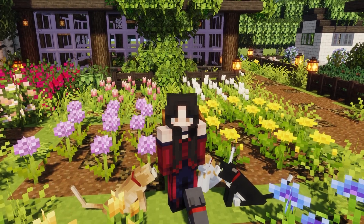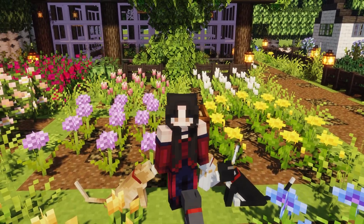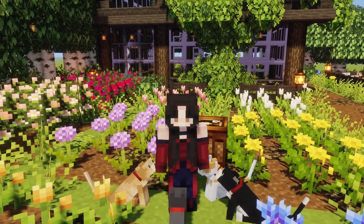Hey everyone! Welcome back to a brand new video! In today's video, I'm going to be featuring 5 super cute mods for Minecraft that you definitely have to try.